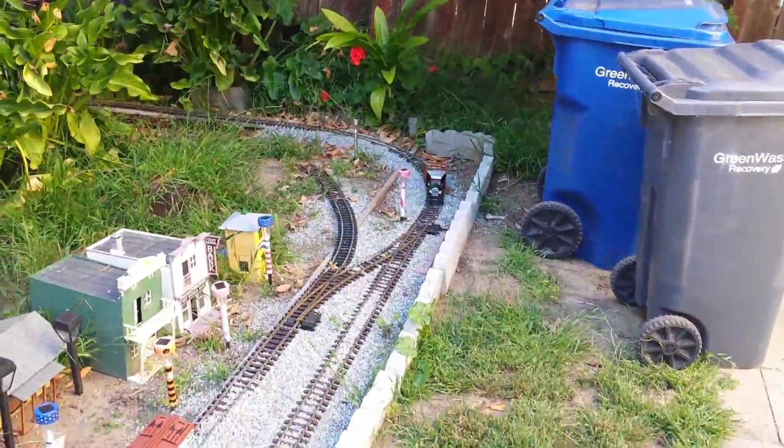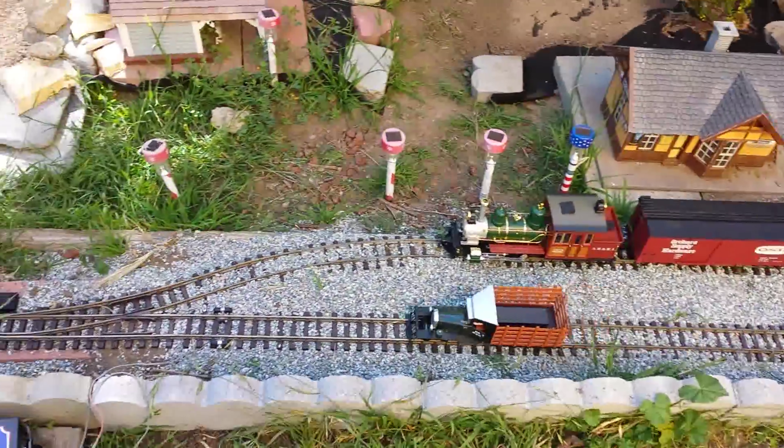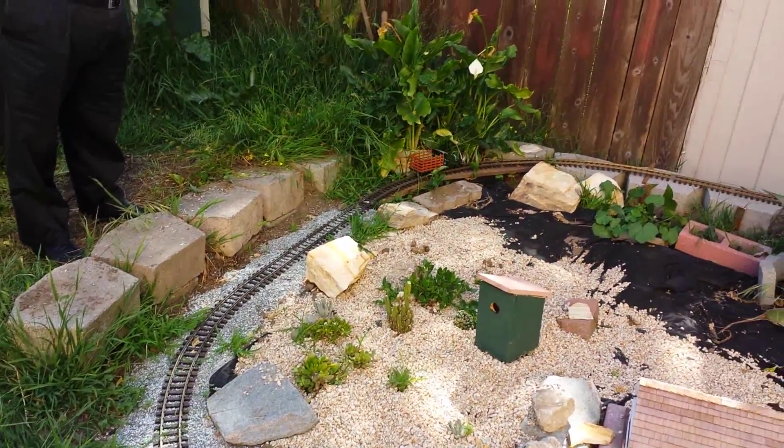And again with the goose — there we go. Been trying to clean that corner there.